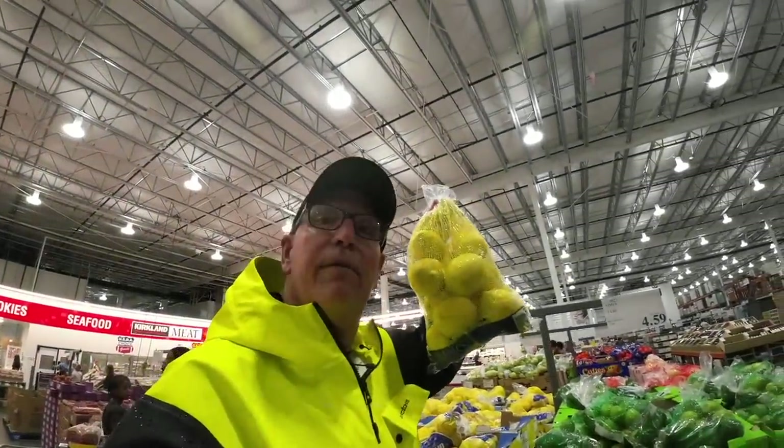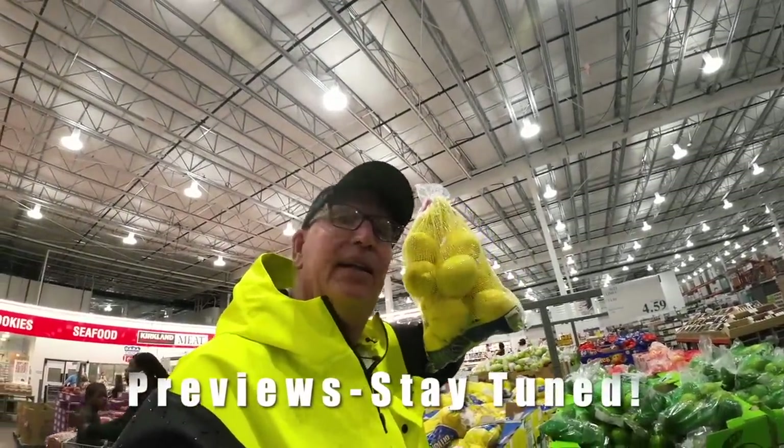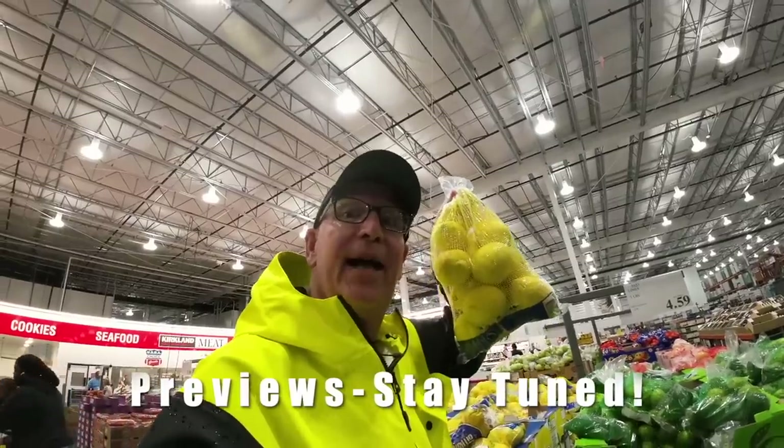$6.99 for lemons — five pounds of lemons — seven dollars. You hear the scream? $7.00. I'd scream too.